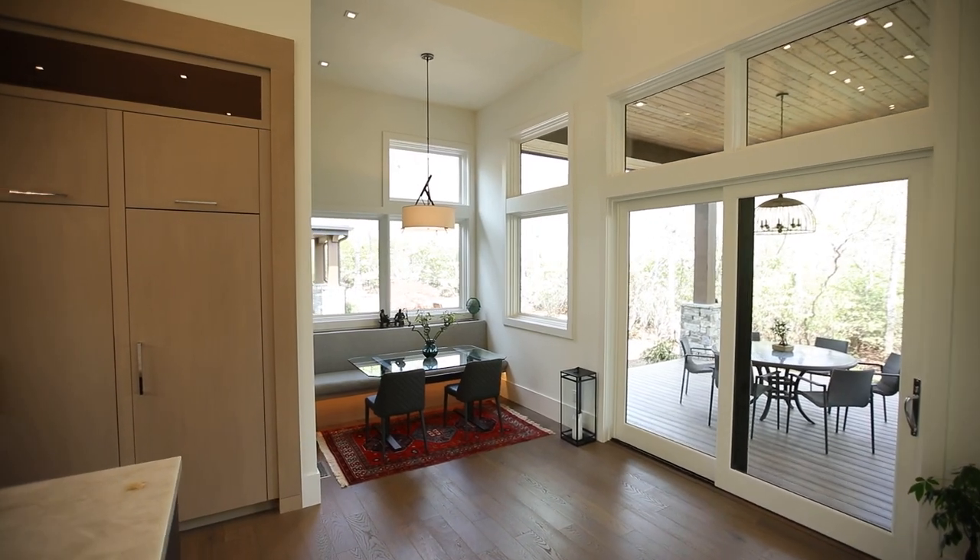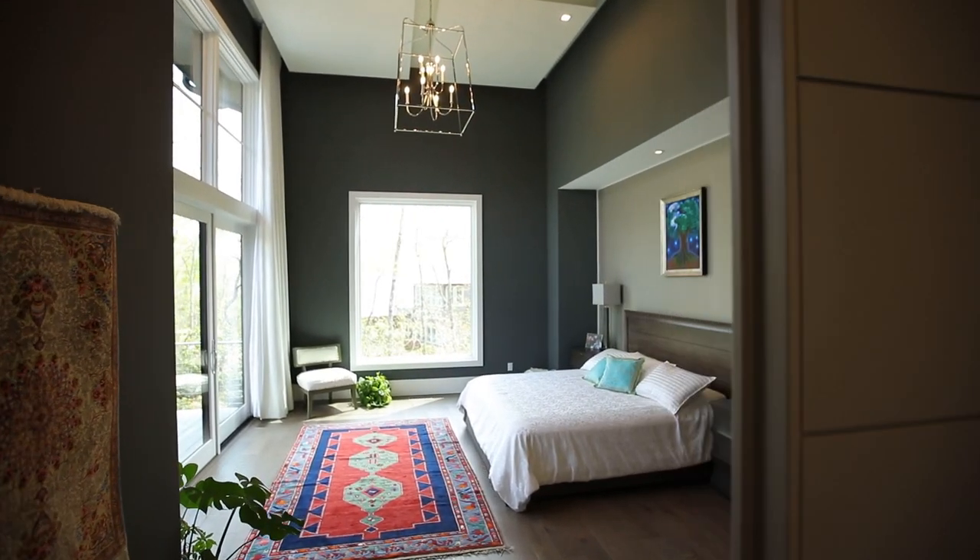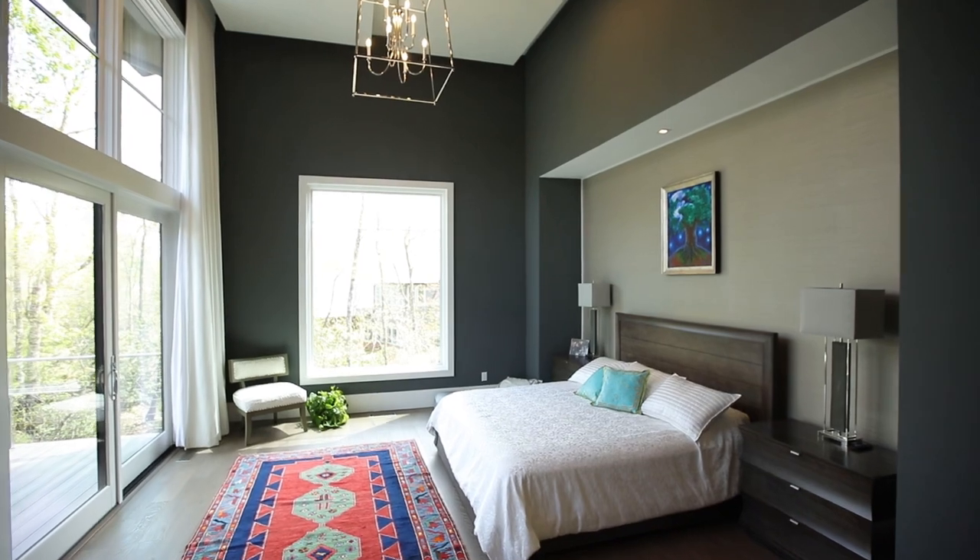Enjoy a coffee and watch the sunrise in the breakfast nook on the eastern exposure. We walk from the heart of the home through a transitional portal into the master bedroom.